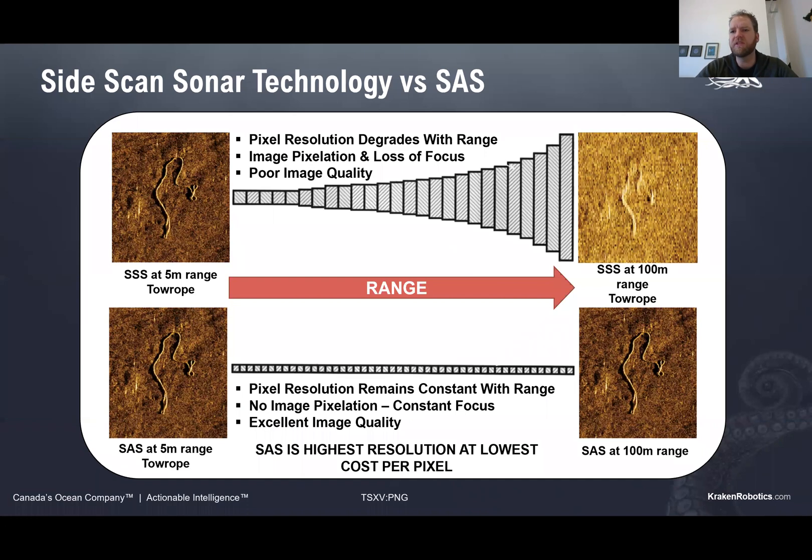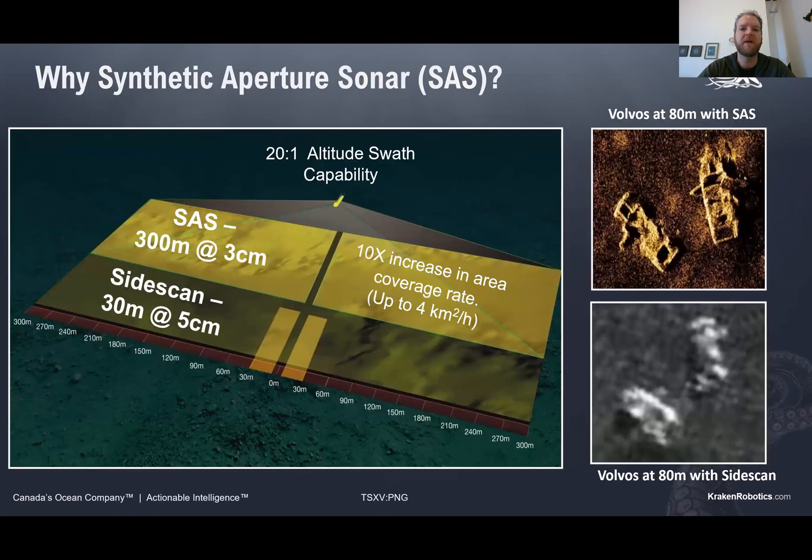Synthetic aperture sonar is a very high resolution seabed imaging sonar. One of the unique properties of synthetic aperture sonar is that the resolution is constant regardless of the range we're operating at, whereas with traditional sonar systems the beam will spread and resolution will get worse the further away you are from the platform. That allows us to cover larger areas in shorter periods of time with higher resolution, giving you full confidence in the objects you're going to see on the seafloor.